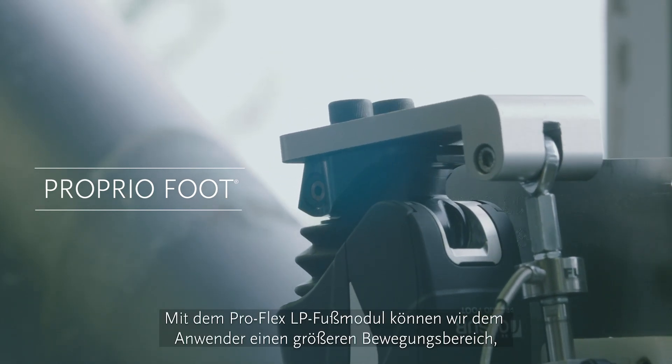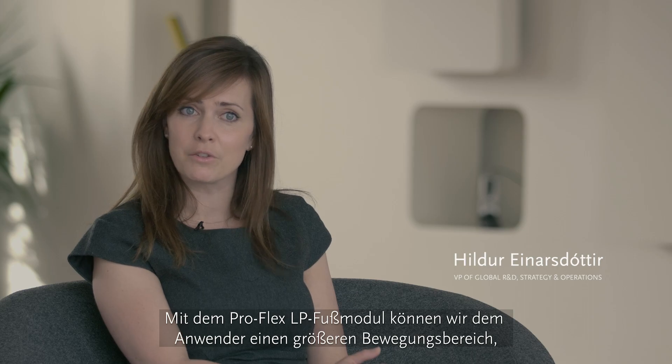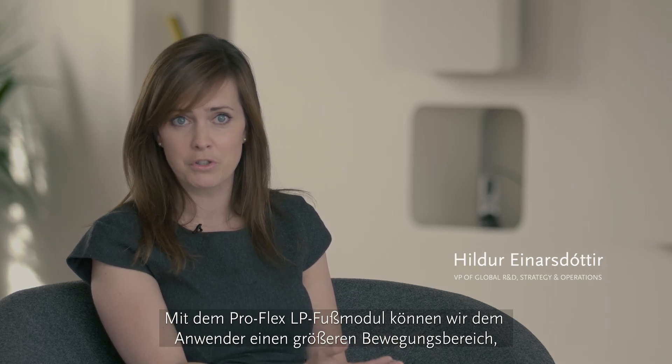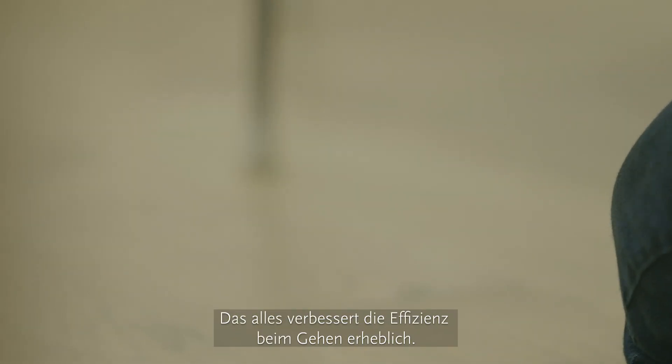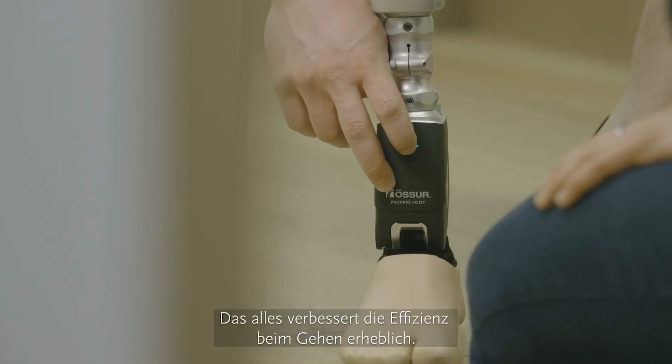With the ProFlex LP Footplate, it allows us to provide the user with greater range of motion, more dynamics, and a more natural rollover — all contributing to greater efficiencies when walking.